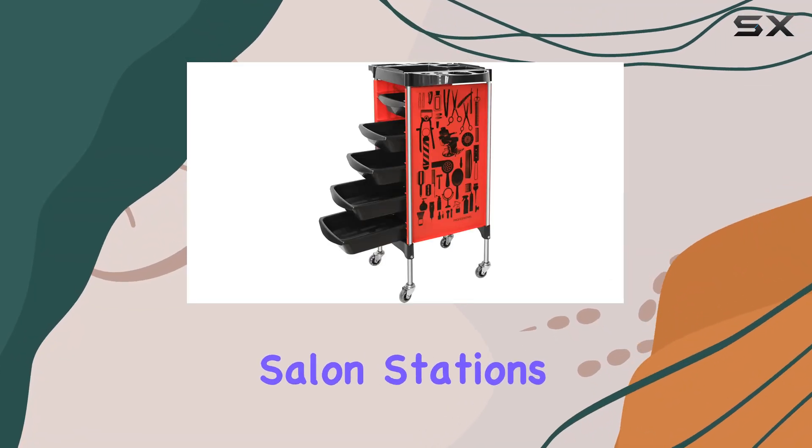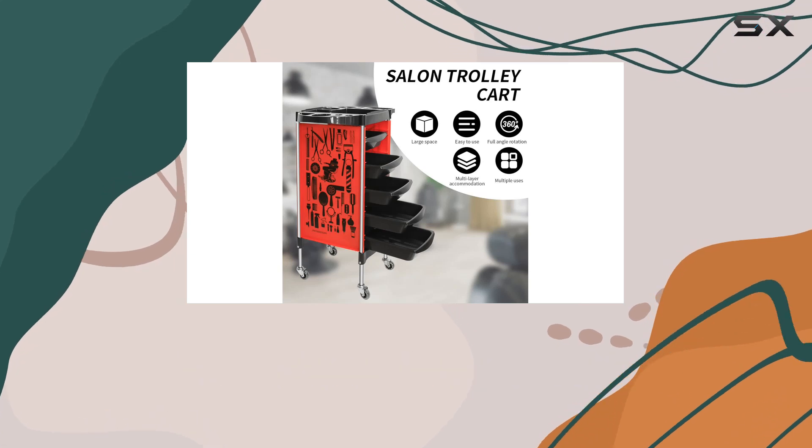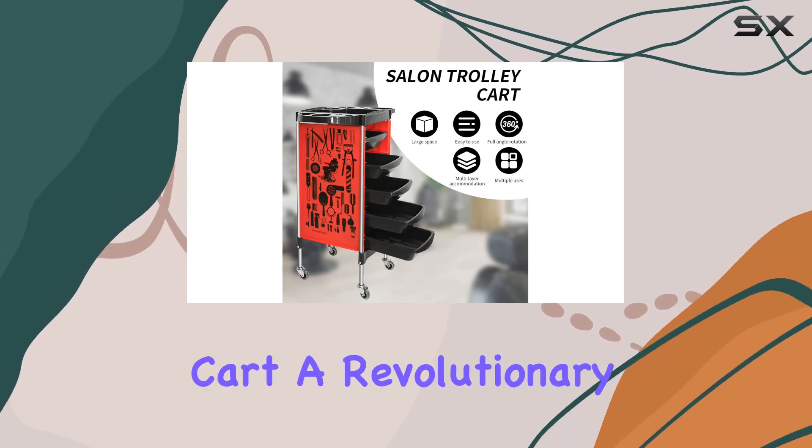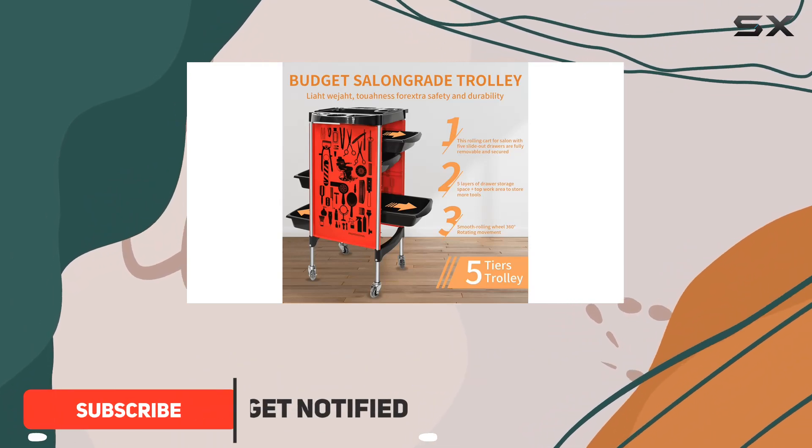Are you tired of cluttered salon stations, struggling to find the right tools amidst the chaos? Introducing the BAR-BRPLAN Salon Trolley Cart, a revolutionary storage solution designed to streamline your hairdressing workflow.